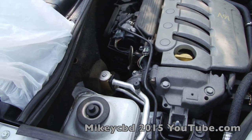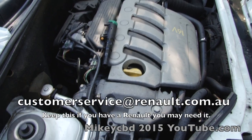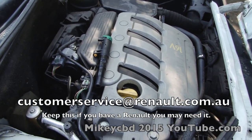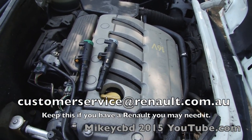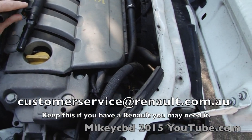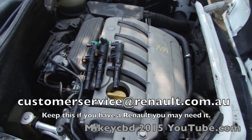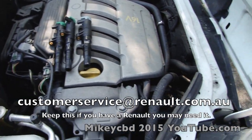Under that cover are your spark plugs and coils. It's going to be a bit hot, but under there you've got four coils — 1, 2, 3, 4.